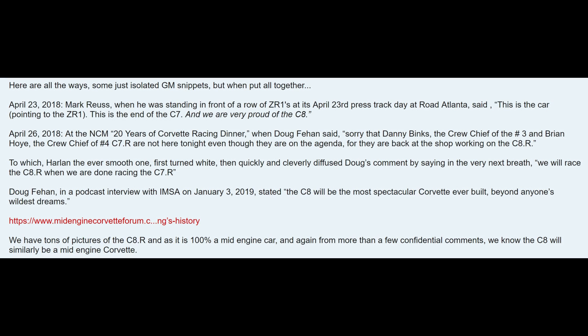We're really going to have to wait and see the actual reveal of this car, but it has to be getting close. If GM is literally testing this car on snowy roads around the Detroit area, it has to be near the point of being revealed. Over at the mid-enginecorvetteforum.com, they've put together a collection of snippets from GM employees on a couple different days, slipping up about the existence of the C8 Corvette. Basically, a couple of actual GM employees were talking about the current C7 ending with the ZR1, but also expressing pride in the C8, with some employees missing events because they were back at the shop working on the C8R.